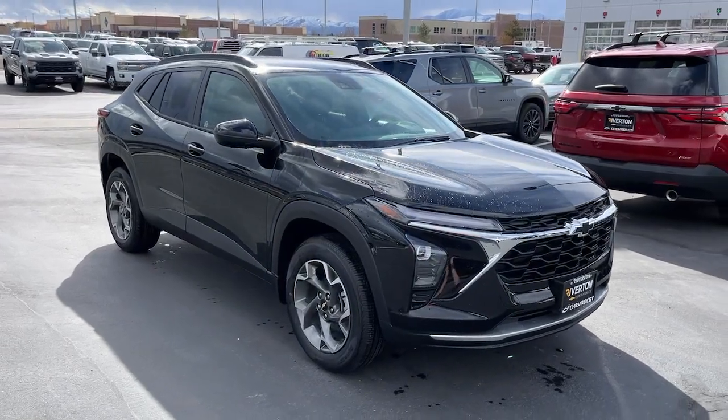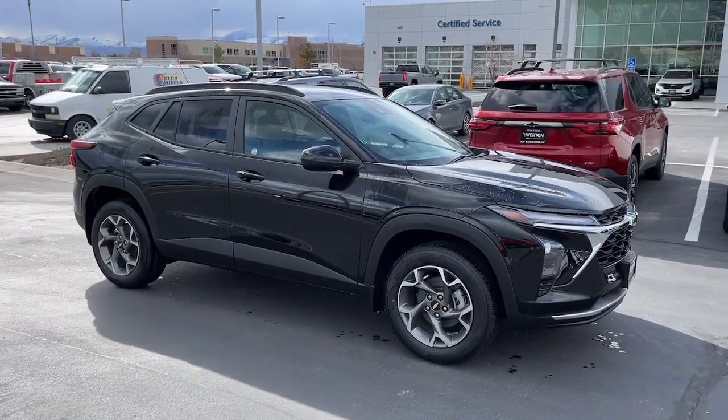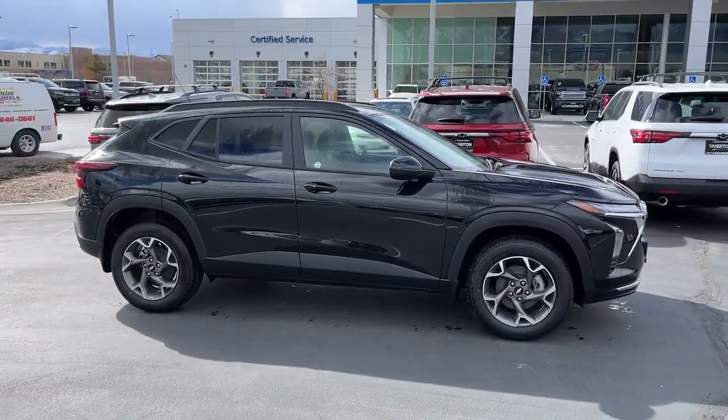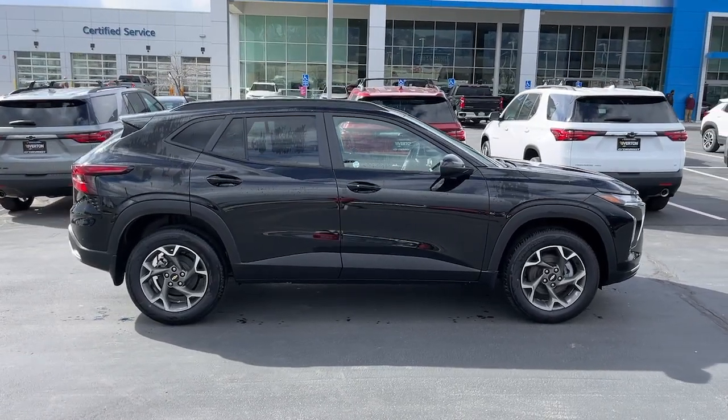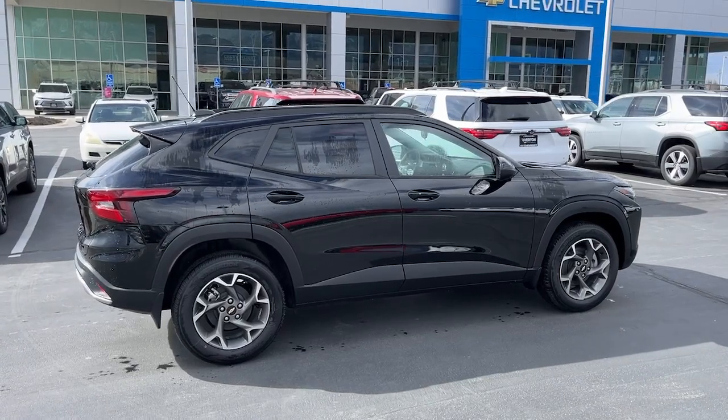These are just some of the great options this vehicle comes with: heated steering wheel, lane departure warning, keyless entry, heated driver seat, premium sound system, satellite radio, heated mirrors, adaptive cruise control, backup camera, and electronic stability control.